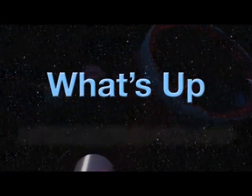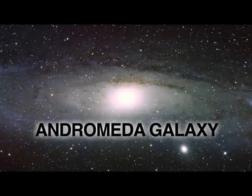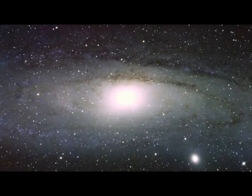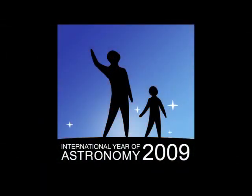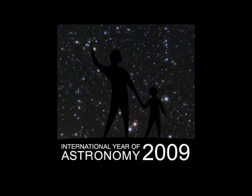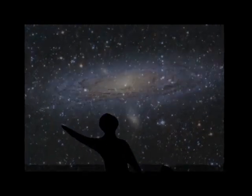What's up for October? The Andromeda Galaxy. Hello and welcome. I'm Jane Houston Jones at NASA's Jet Propulsion Laboratory in Pasadena, California. 2009 is International Year of Astronomy, and every month this year we'll be showcasing a great celestial view. This month it's the Andromeda Galaxy.